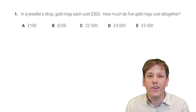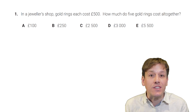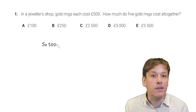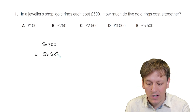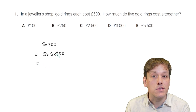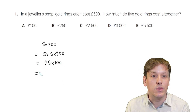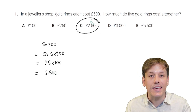But for now, let's get on with the Primary Maths Challenge — here are the solutions to every question from the 2023 paper. In the jeweller's shop, gold rings each cost £500. How much do five gold rings cost altogether? We just need to do 5 times £500. Think of it as 5 times 5 times 100: 5 times 5 is 25, so it's 25 times 100, which gives us £2,500. The answer here is C.